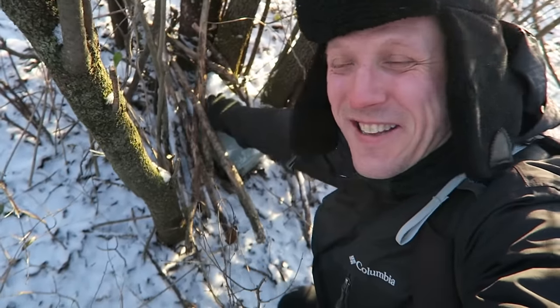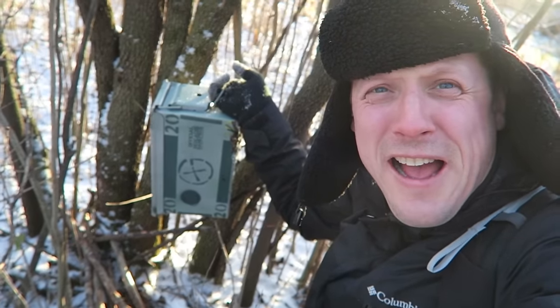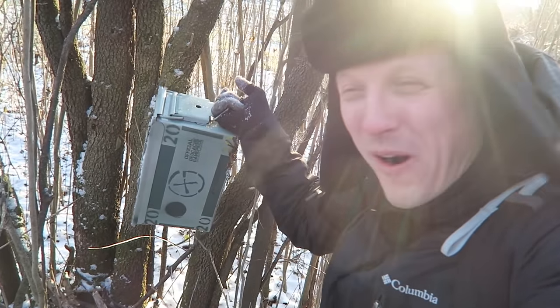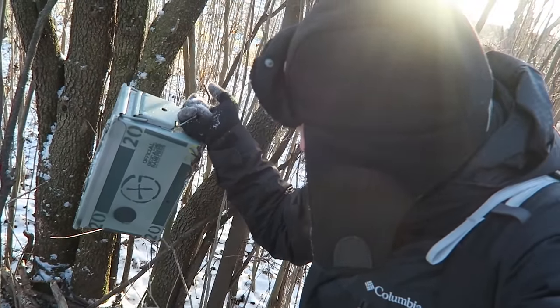Eureka! In fact, there she is — a beautiful, beautiful cache. I got my cache from the ATM, guys. And there's 20s — there's 20s all over the cache. That is so cool.